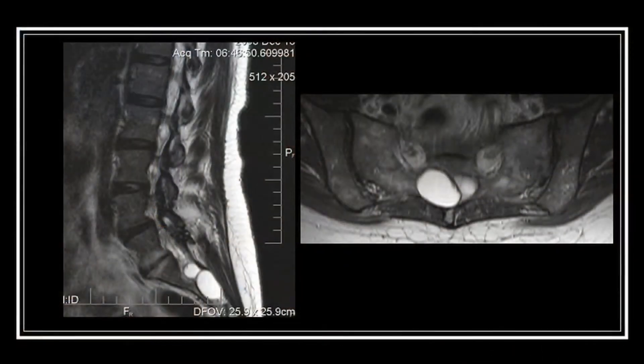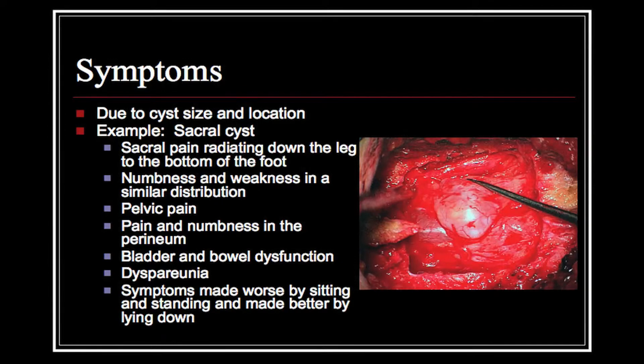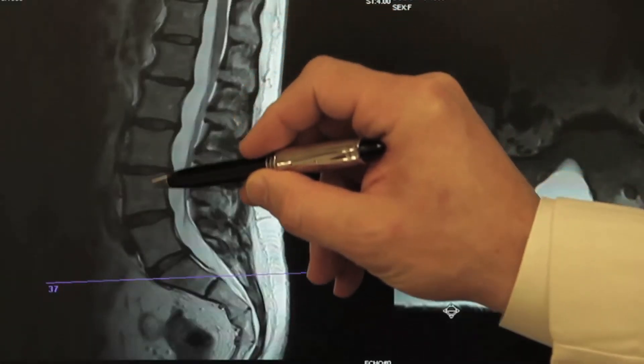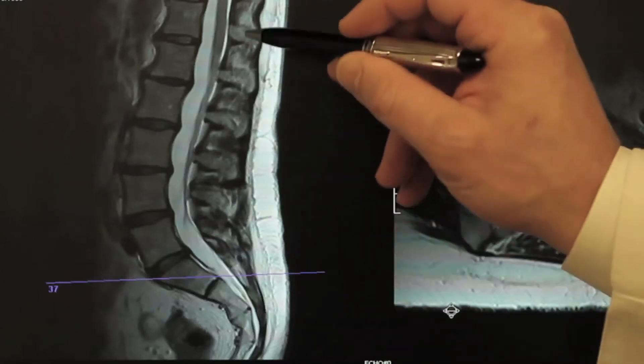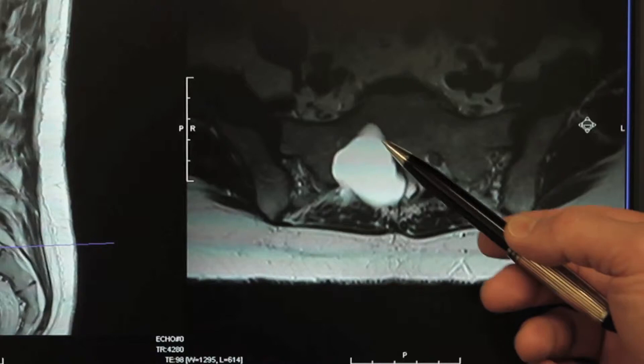Tarlov cysts are diagnosed mainly with imaging studies. As the technology for imaging has improved over time, more and more patients have become aware that they actually have a symptomatic Tarlov cyst. Patients present with a set of symptoms that relates to where the Tarlov cyst is present in their spine. Tarlov cysts can be present anywhere up and down the spine — anywhere there is a spinal nerve root. The most common location is in the lumbosacral spine, particularly the sacrum.